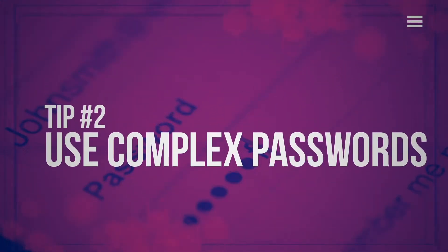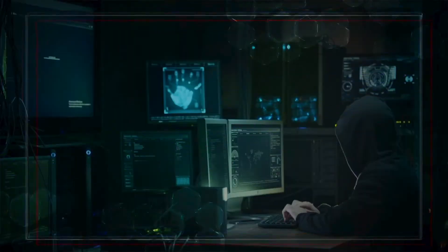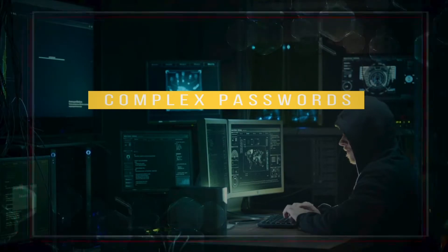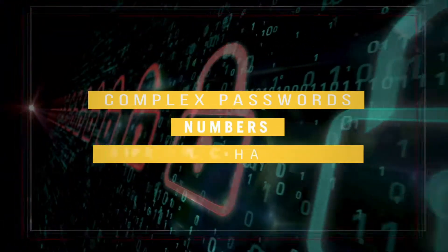Tip number two: use complex passwords. The easier it is for you to remember a password, the easier it'll be for a hacker to figure out as well. You need to maintain complex passwords using both cases, numbers, and special characters.